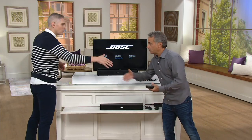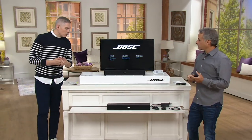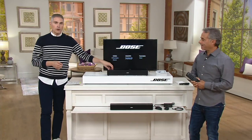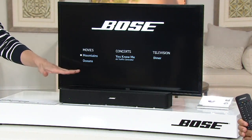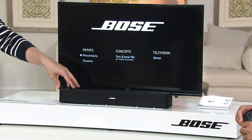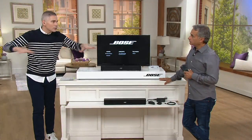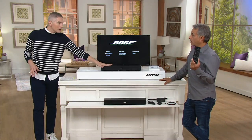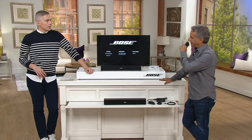Brett Hamilton is here. Happy Saturday, everybody. Thank you so much for being here. He's our expert when it comes to great sound quality from the world's leading sound engineer, Bose. This is your way to get that theater quality sound in your own home without 10 different pieces. No holes in the wall. This is one piece. No wires. Just plug it in and it goes.